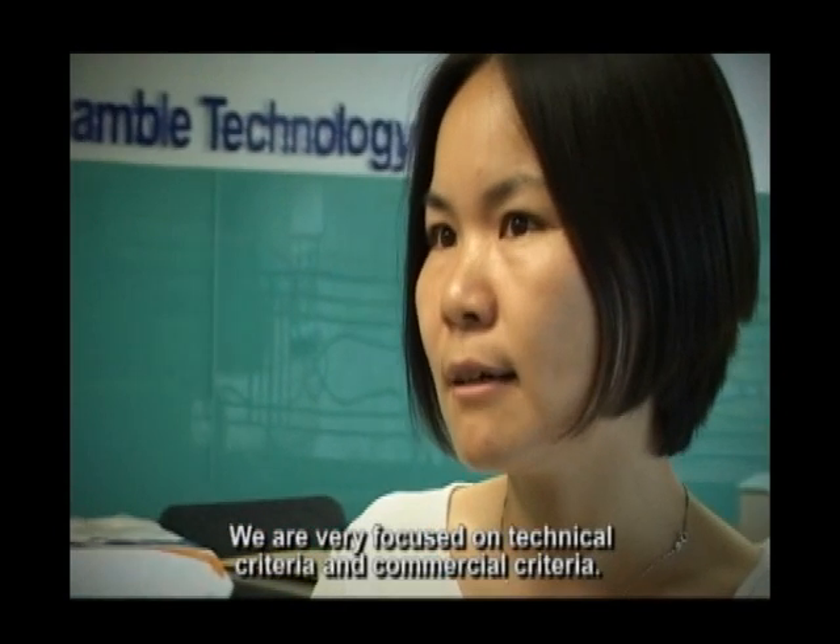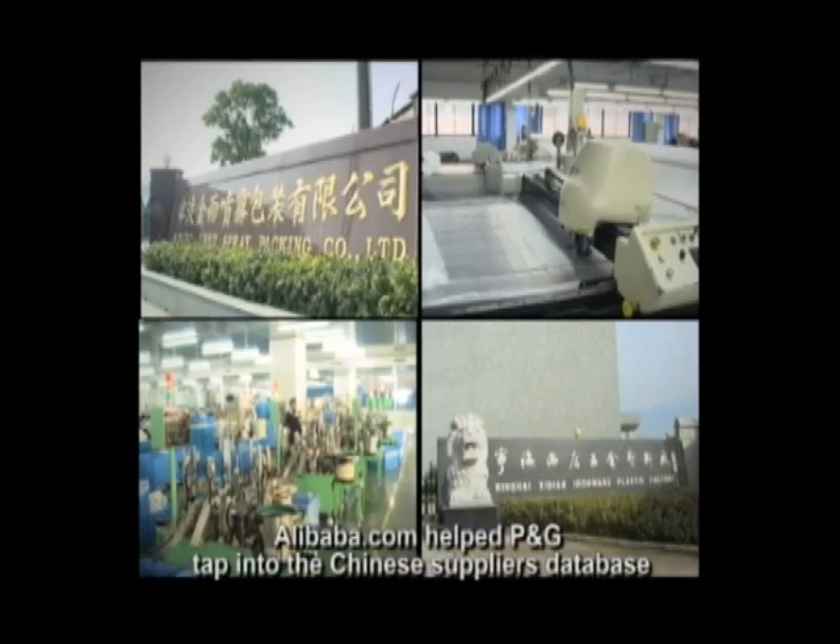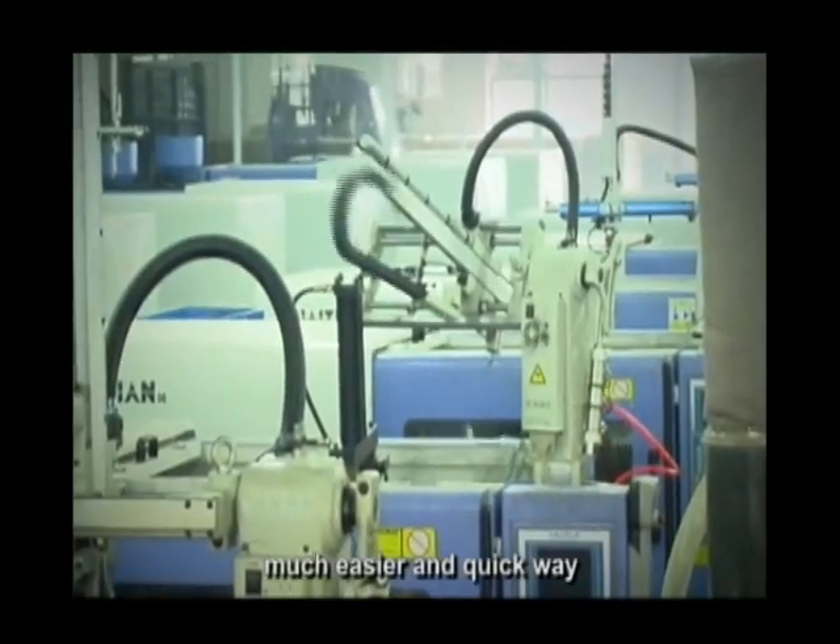We are very focused on technical criteria and commercial criteria. I started using Alibaba about three years ago. Alibaba helped P&G tap into the Chinese suppliers' database in a much easier and quicker way.